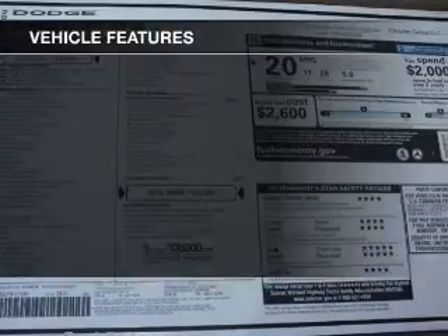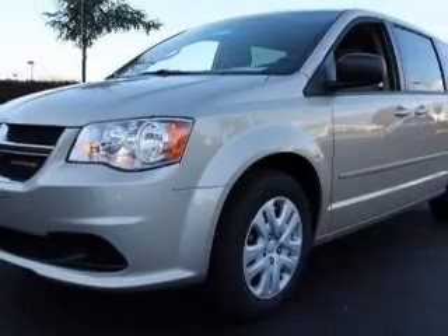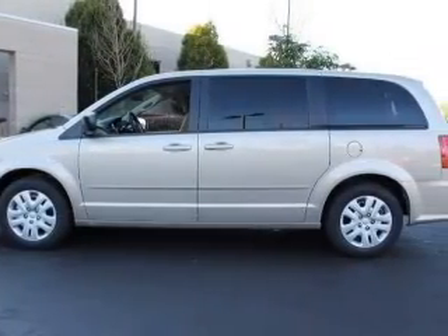You will appreciate the safety feature of anti-lock brakes. Plus, enjoy these notable features that are included in this vehicle: keyless entry, power door locks, power windows, cruise control, and AM-FM stereo with a CD player, and power mirrors.